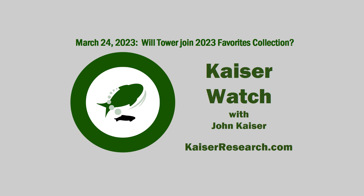Welcome to Kaiser Watch with John Kaiser. I'm your host Jim Goddard. John, what's coming up on the show today? Today we're going to talk about two favorites and a bottom fish that didn't quite make it to the favorite collection for this year, but which looks like it might make it in the next few weeks.